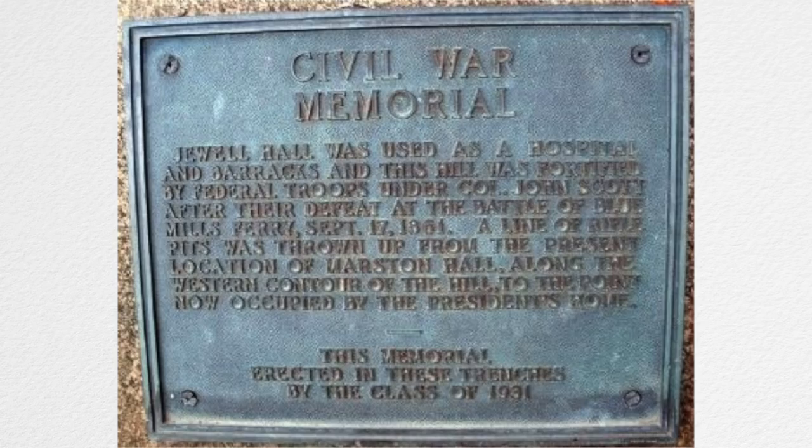Estimated casualties of the battle were 3,500 U.S. men and 100 Missouri State Guard. However, these numbers are misleading — there were fewer than 50 Union soldiers actually killed. Join us next week for the Battle of Liberty, otherwise known as the Battle of Blue Mills Landing.